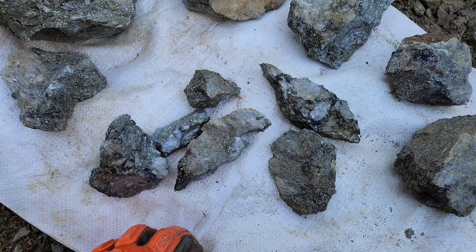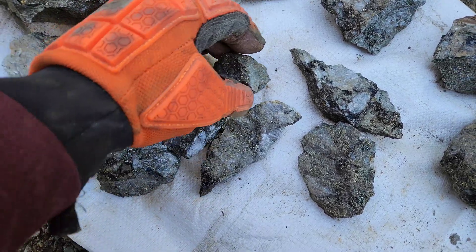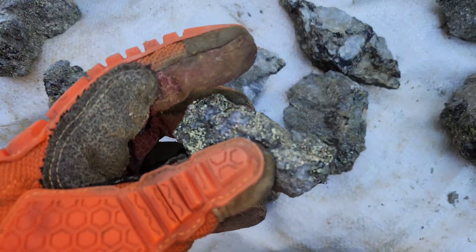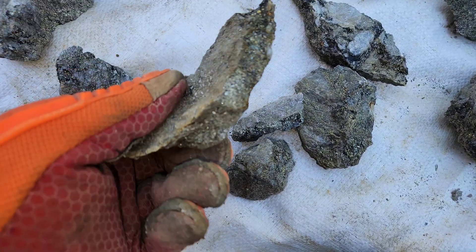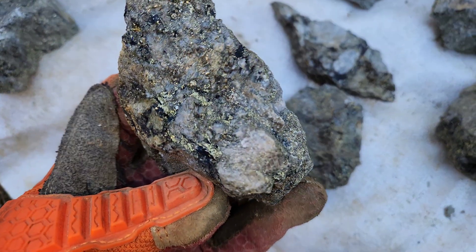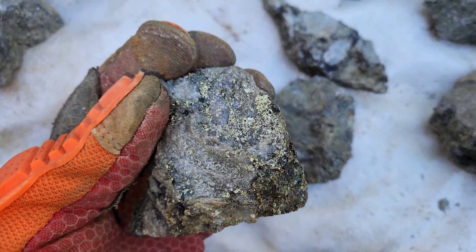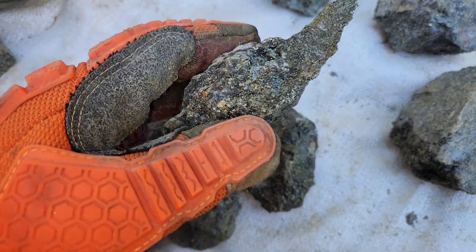Pulled off a bunch more samples in the last couple hours. We're going to start with the small ones and work our way up to the bigger ones. These are a few of the smaller ones, and these samples have far more chalcopyrite than they do pyrite.